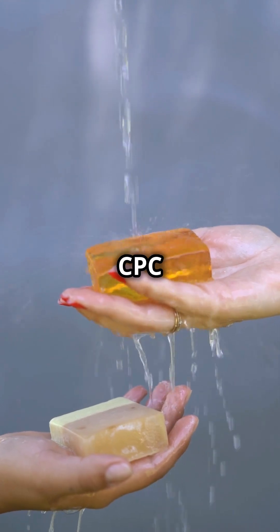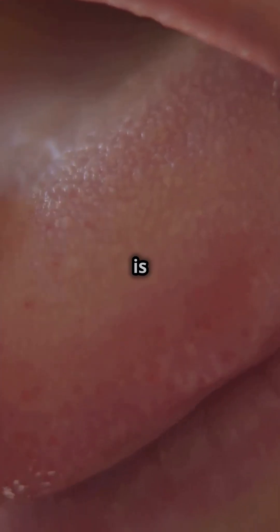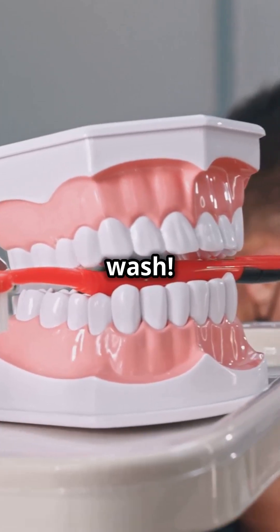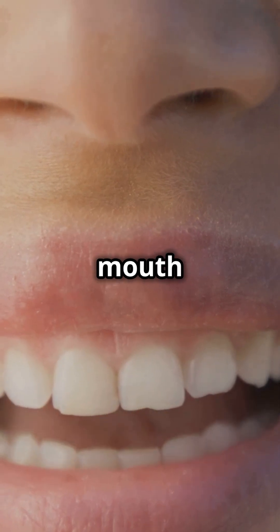When CPC meets the natural proteins and fats in your mouth, it clings to them and forms a slippery film. This reaction is what gives you that weird, slimy sensation. It's like your mouth is getting a mini car wash. But don't worry — this film is harmless and actually helps keep your mouth clean longer.